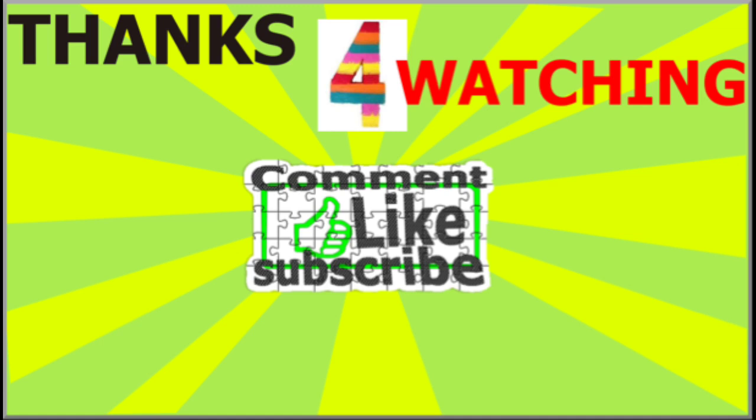Thanks for watching guys. I can't wait for this GPU to come to Android devices because the performance is going to be awesome. For daily tech updates, videos, rumors, comparisons, and everything related to tech, hit that subscribe button, like this video, and if you have any questions feel free to comment down below. I'll see you in my next video — peace out.